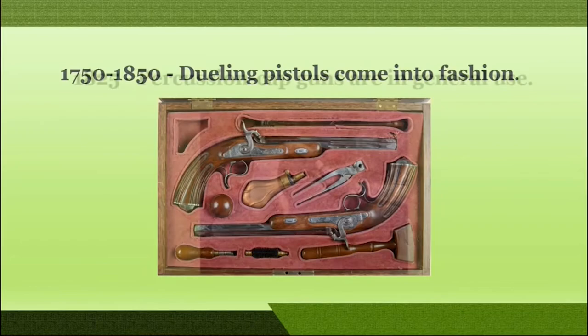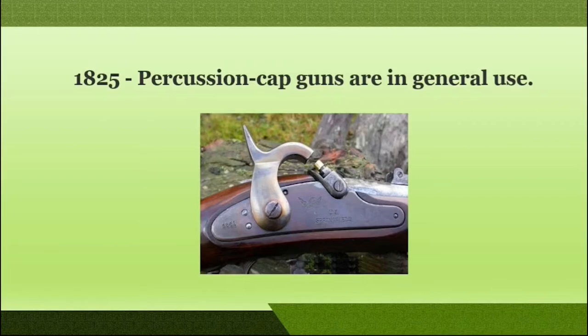In the year 1825, use of percussion caps became common. The percussion was installed externally and when the hammer struck it, it produced a flame which resulted in burning of the black powder. A new percussion cap was used for firing each new round, and these firearms also worked as muzzle loaders.